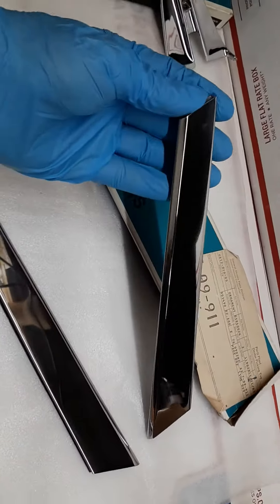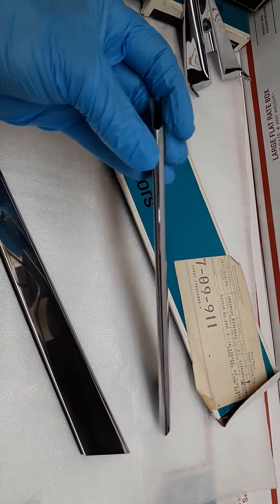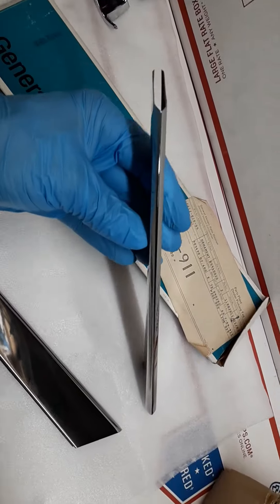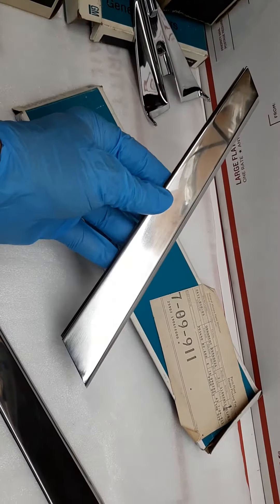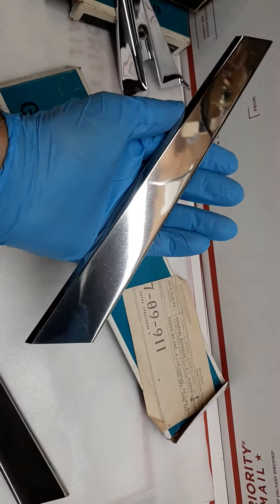I'll be sending this one to my friend Ross Clark as soon as I get his okay to ship reply confirmation. These are interchangeable, so the one unit that Ross will be getting he can use either on the left-hand driver's side or on the right-hand passenger side.